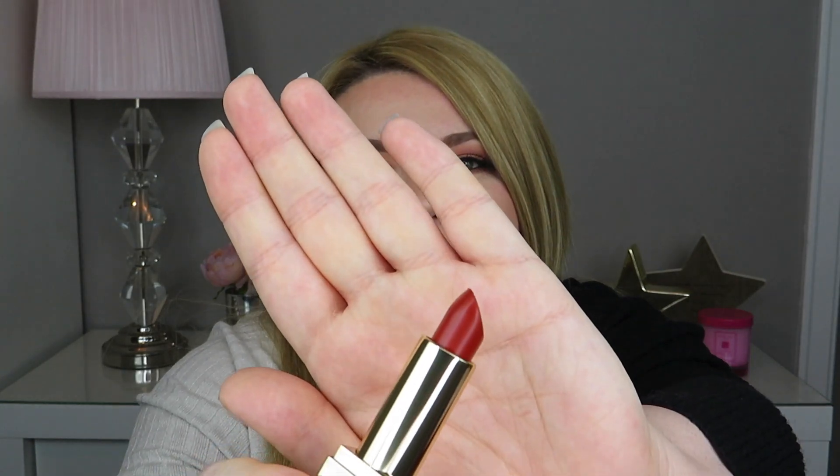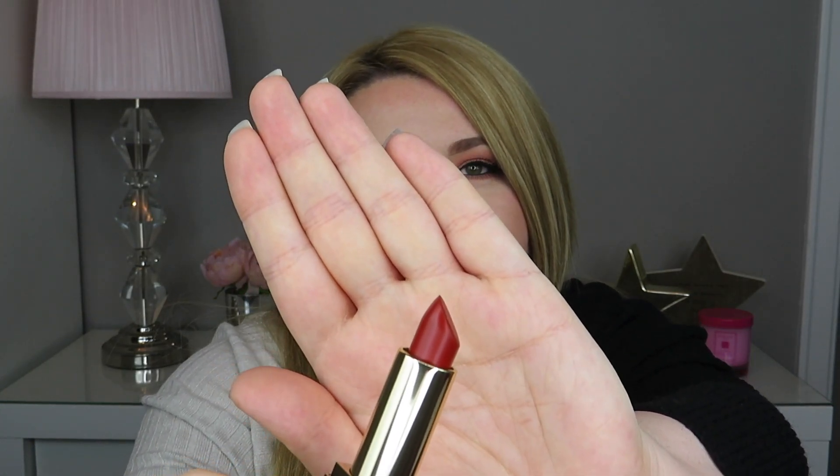This is Persuasive — you can see that it's this beautiful red colour. That's Persuasive swatched and it's a gorgeous red. I think it is more of an orangey toned red but it's more muted, so I think that it would be more wearable day to day, especially if bright red is a little bit intimidating for you. I think this one would be a great option.